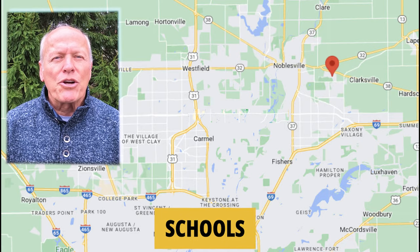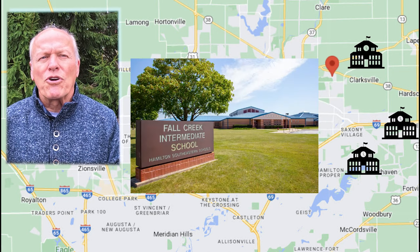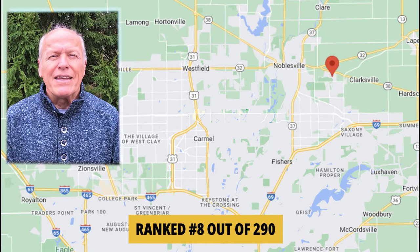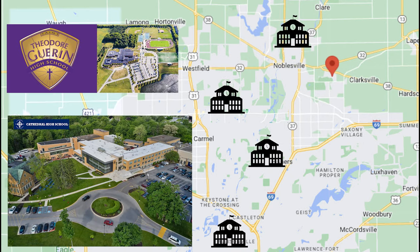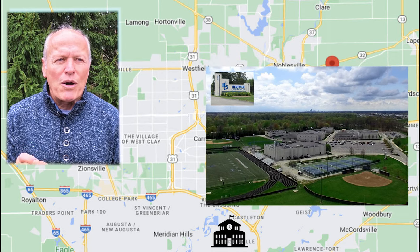Talking about education — Deer Creek Elementary is about a mile away, Fall Creek Intermediate and Junior High School a little further, and Hamilton Southeastern High School is probably about 12 minutes away. All of these schools are A-rated. The Hamilton Southeastern School System is ranked number 8 in the state out of 290 school systems. There are private school options as well — Catholic schools are A-plus rated, and Heritage Christian School along the Beltway is another A-rated school covering grades K through 12.